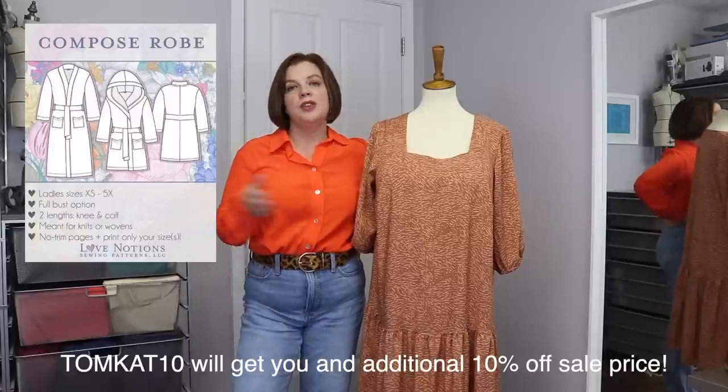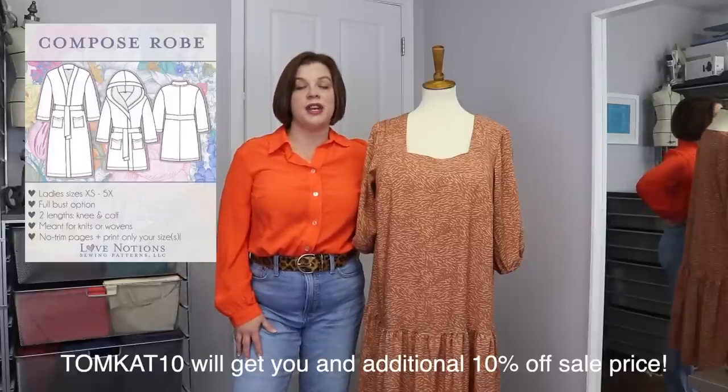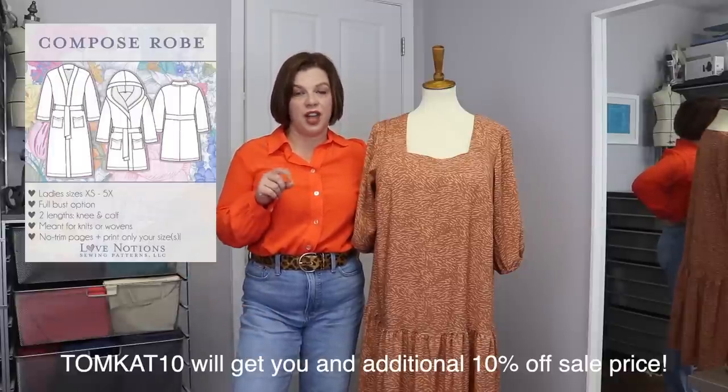Five dollars today only. Use code TOMCAT10 and you can get an additional 10% off that price. Definitely worth having a look.